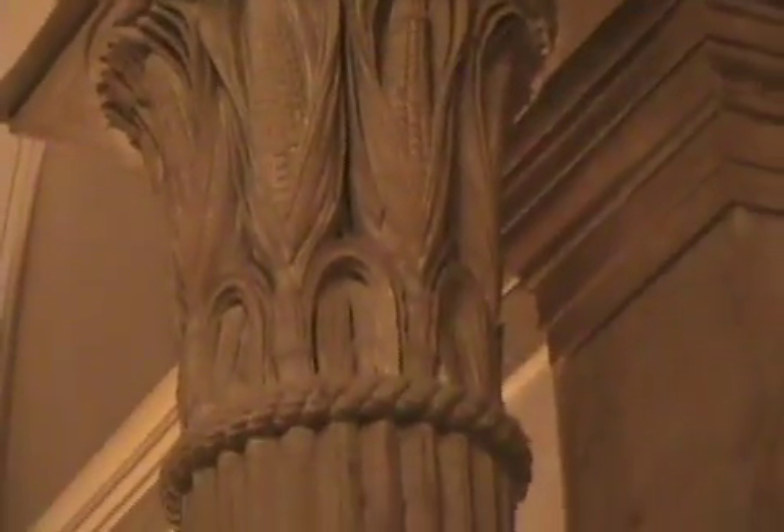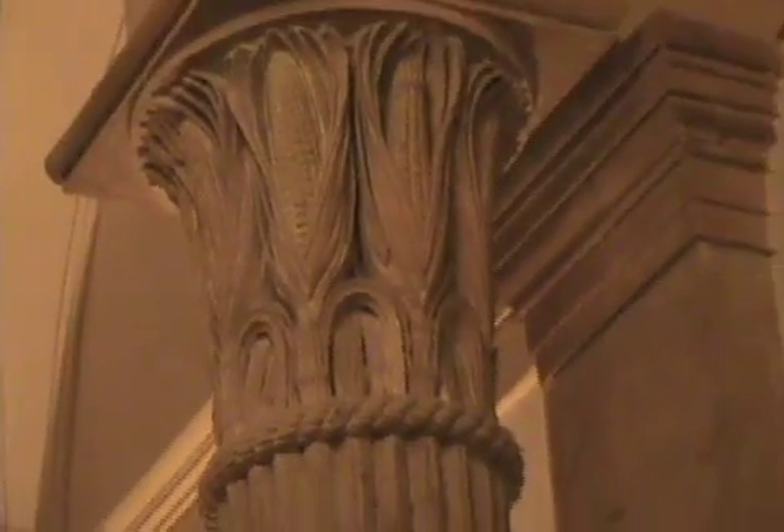These sandstone columns are the only ones in the United States you'll ever see, because they've got corn cobs on the top. This was the first architectural design put into the Capitol building. The designer, Charles Bullfinch, around 1857, thought that corn cobs would catch on, but no — they thought it was hokey.